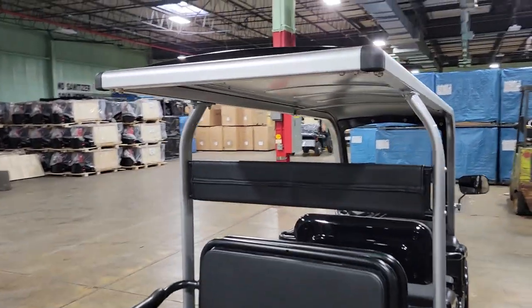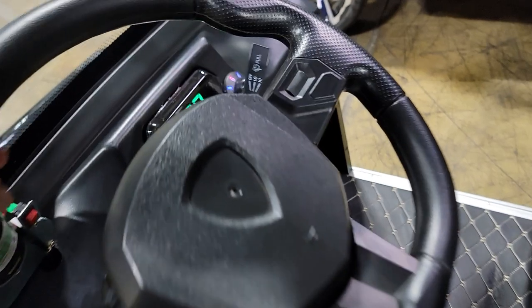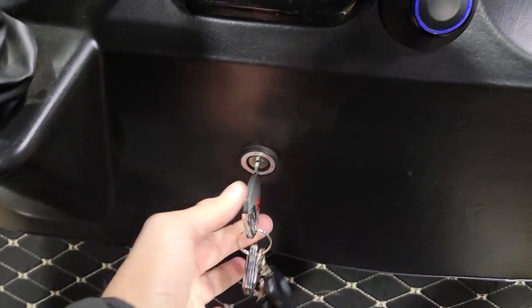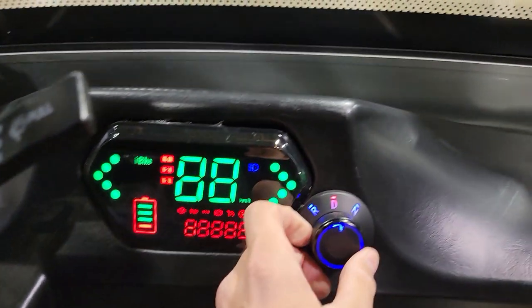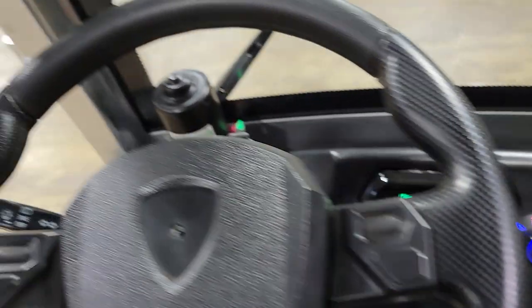We're gonna take it for a ride in just a second. To turn it on — it's actually turned on right now — you've got off, on, drive, reverse, and neutral.